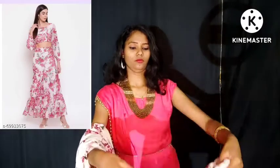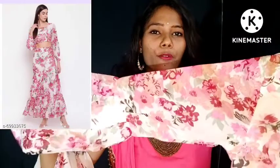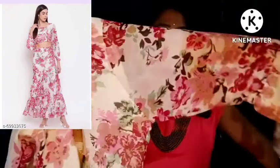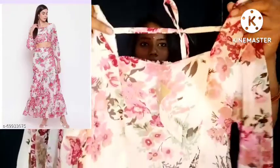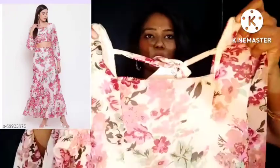I will show you the top. It features a square neck — we have this type of square neck design.